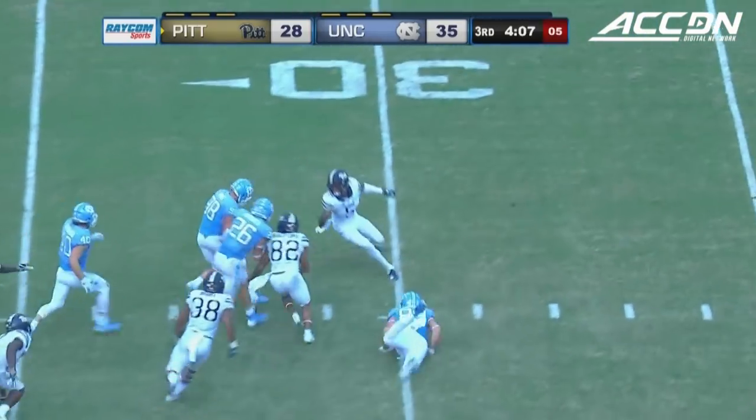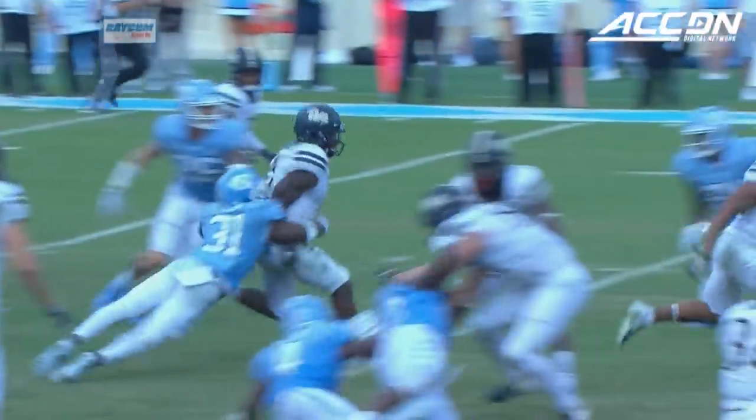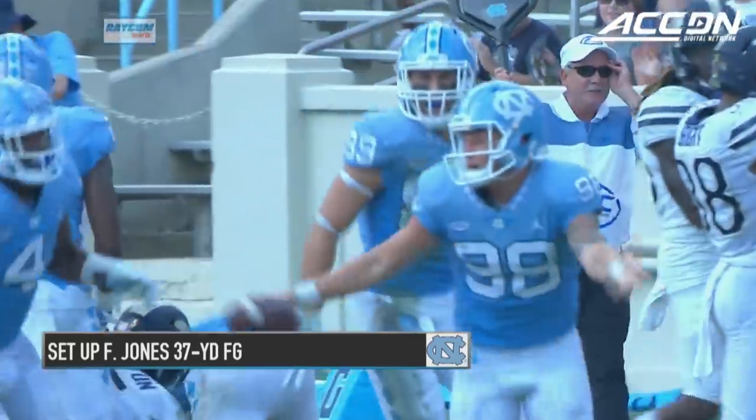Lost the football, taken by North Carolina at the 28 yard line. The kicker Freeman Jones recovered it. It is Jones — he's got it back for the Tar Heels.